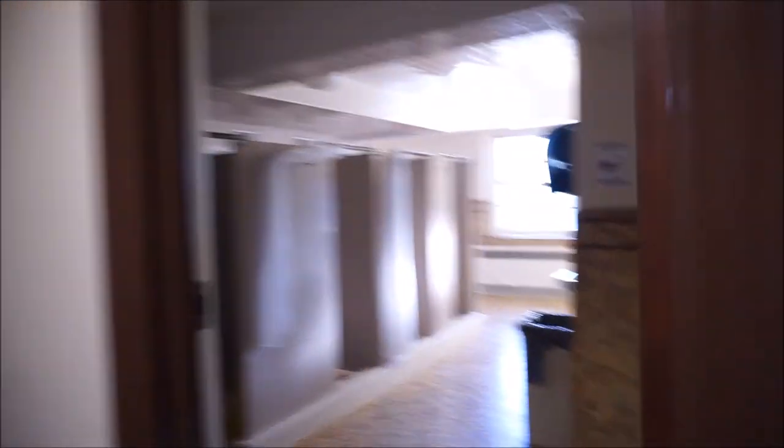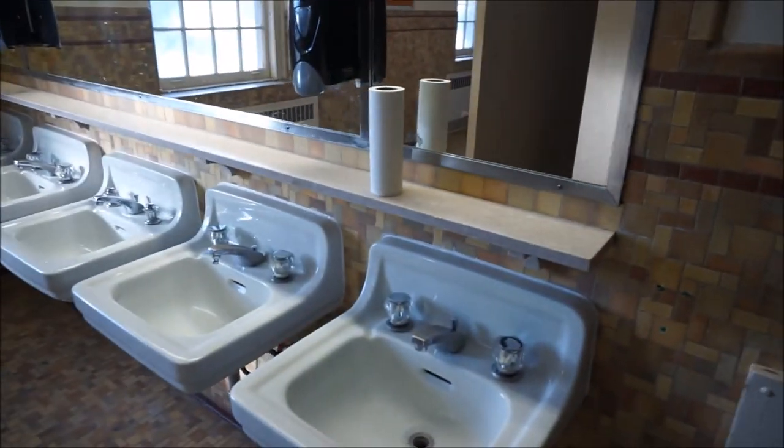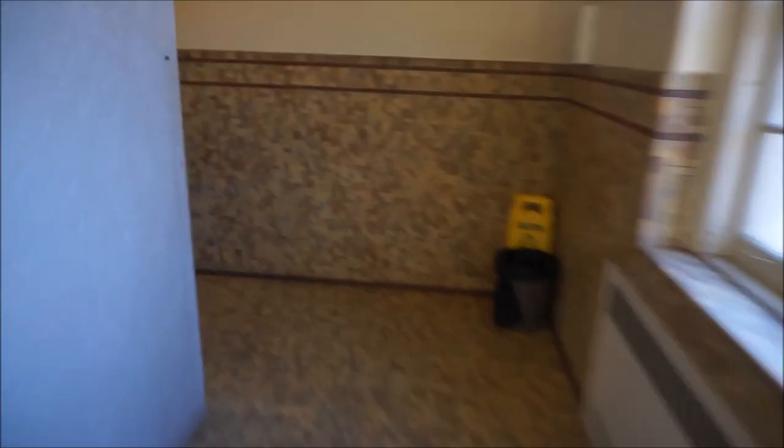Here's the bathroom. Shower - oh, there's even a bath! I haven't even seen that, that's awesome. Maybe not so awesome. Alright, these are the showers which look pretty decent. Bathroom, toilet seats.